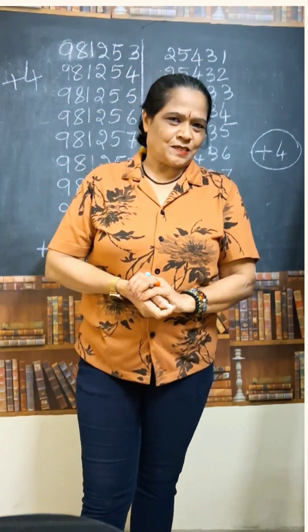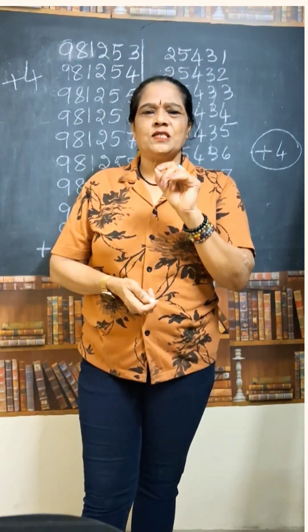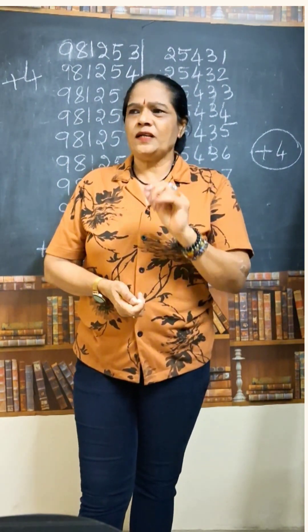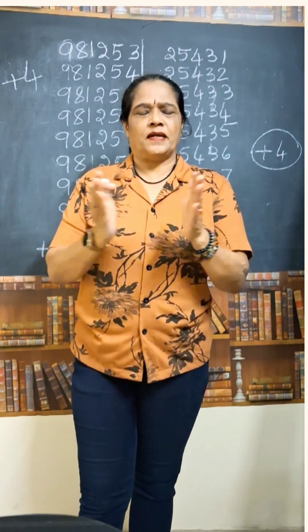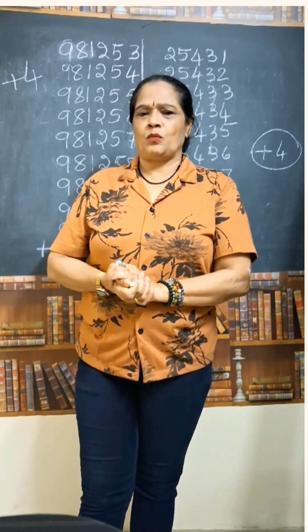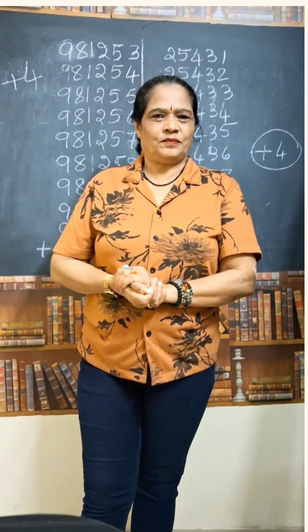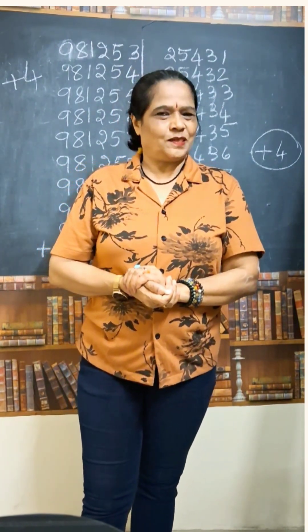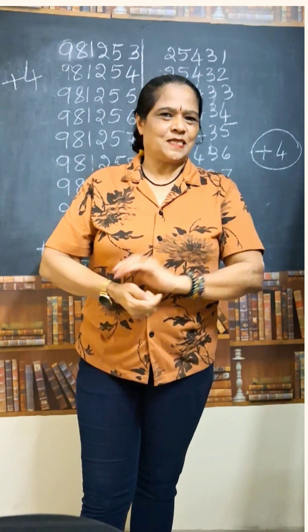This is the correct answer. So by using this beautiful Vedic Mathematics tricks, you can do lots of complex mathematical problems in the simplest way. I am conducting Vedic Mathematics and Abacus classes — for the details, see the description box.